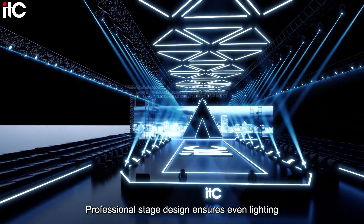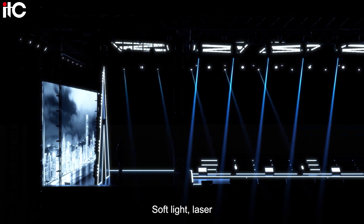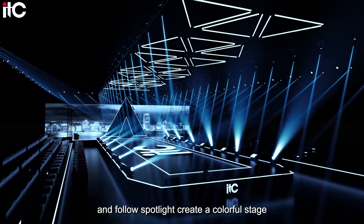Professional stage design ensures even lighting. Soft light, laser, and follow spotlight create a colorful stage.